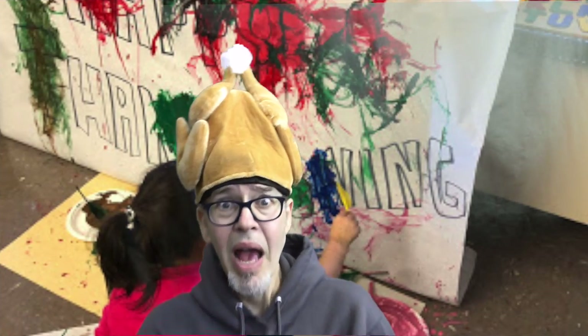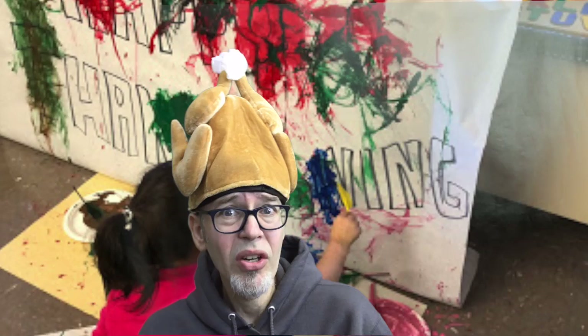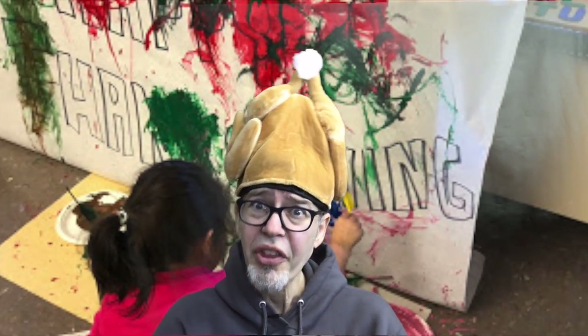Gobble, gobble, gobble! Happy Thursday! Today's Thursday with a T-H. Th-Th-Thursday.